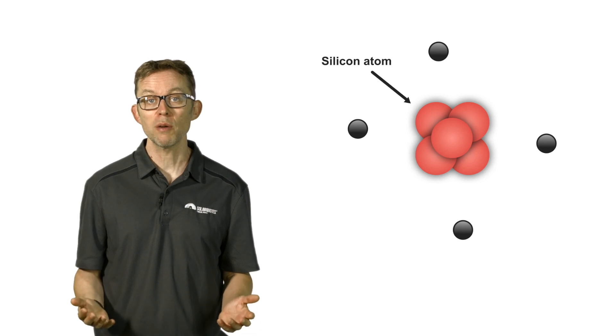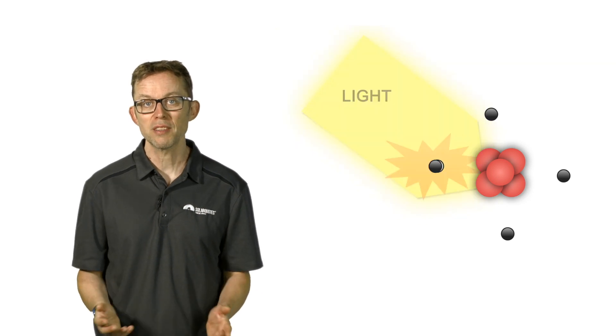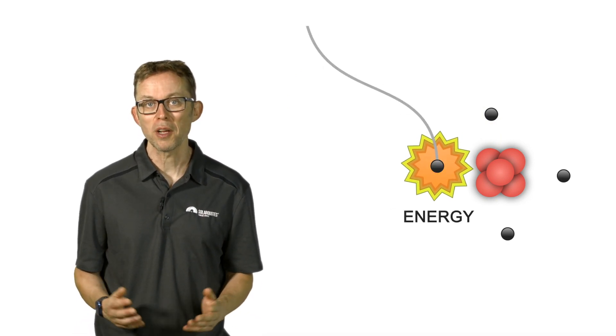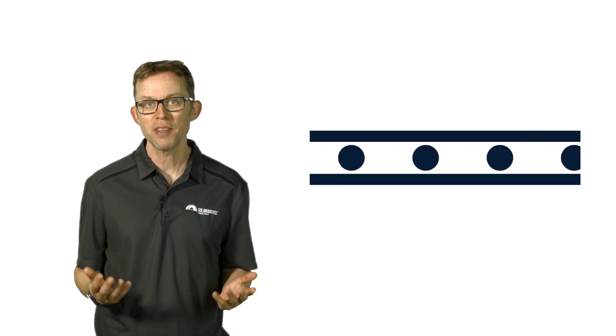Electrons surround silicon atoms in a solar PV cell. Sunlight shining on the cells causes the electrons to eject from their positions. This leaves behind an electron hole. When a different electron finds this hole and combines with it, energy is created. The electron moves and we capture this as electricity.